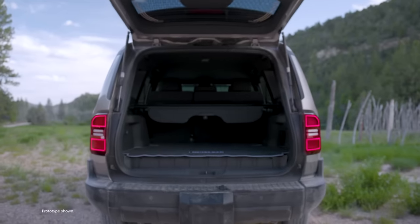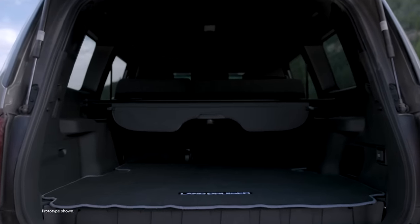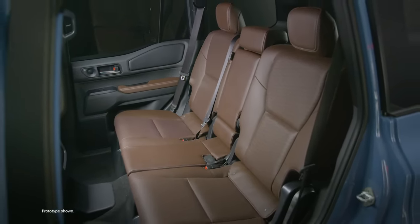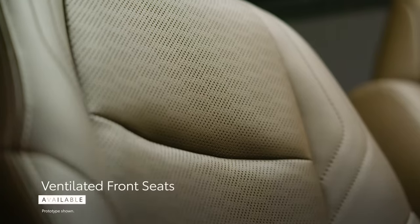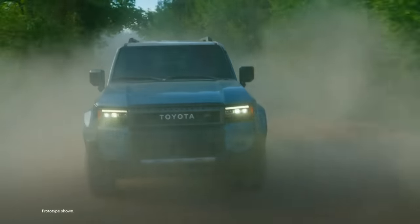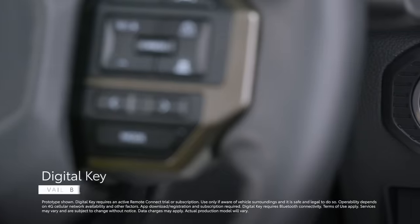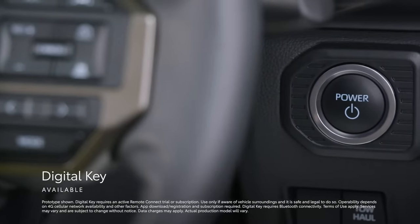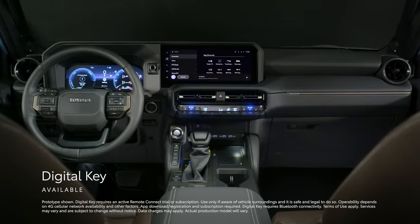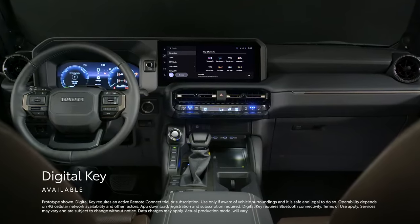Land Cruiser has a ton of conveniences available that make it as comfortable on the daily commute as it is on a big trip. With seating for five, there's room for everyone to come along. Creature comforts like standard heated and available ventilated front seats, a standard heated steering wheel, and a standard smart key system make this machine as easy to live with as it is to take on a long journey. An active Remote Connect trial or subscription gives owners access to the available digital key, enabling them to use their smartphone to lock, unlock, and start the vehicle, and share access with an approved list of drivers through the Toyota app.